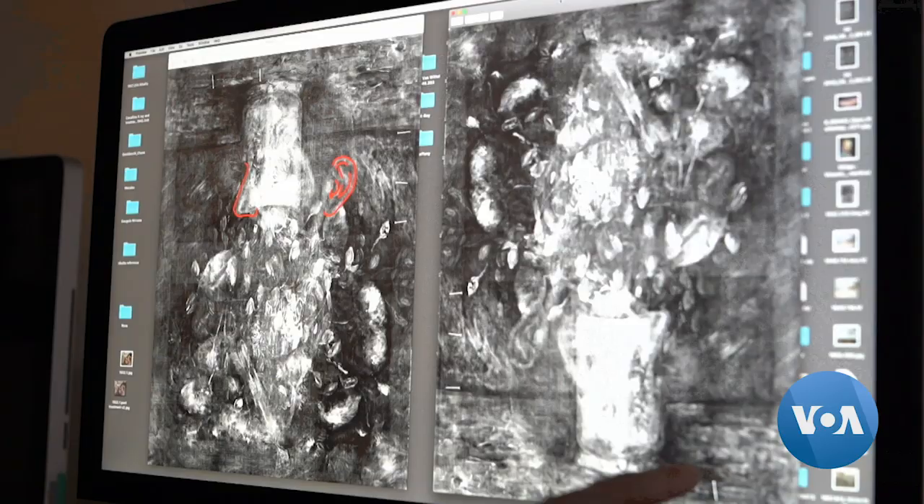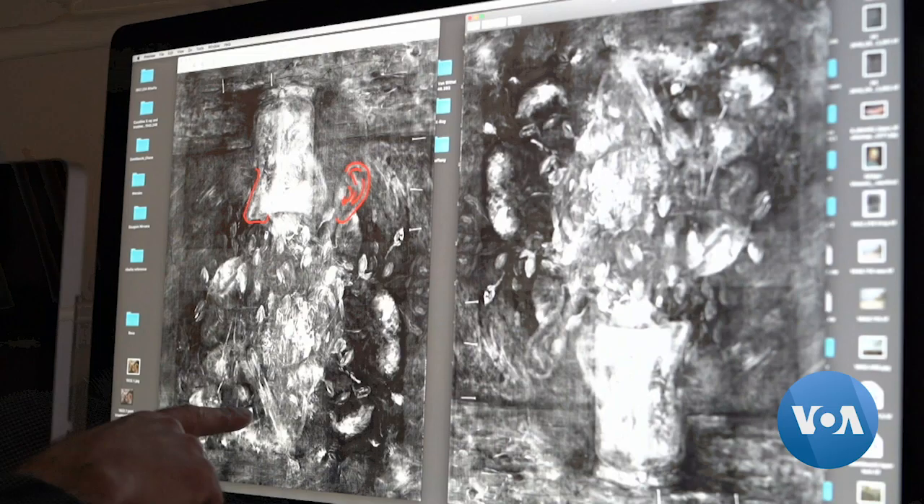Here on the right we're seeing the x-ray of the poppies in its current orientation. And on the left, as you can see, the poppies are now upside down, and there are lines highlighting the ear and the nose.